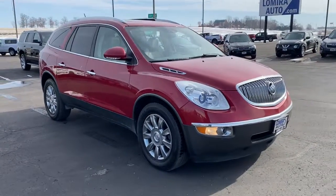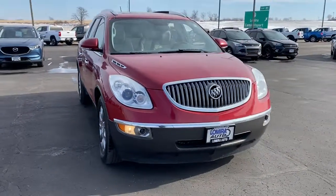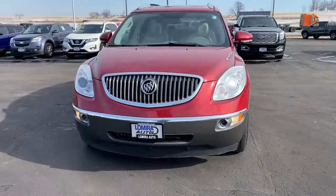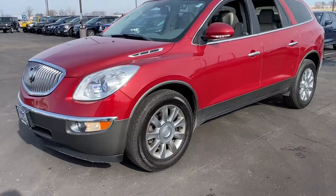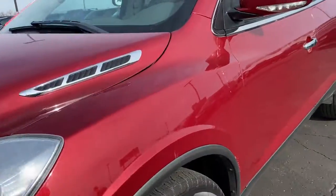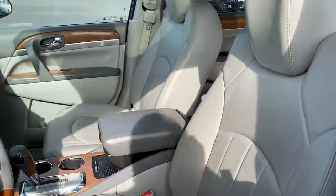You will be amazed by this 2012 Buick Enclave. This vehicle still has fewer than 90,000 miles on the clock, so it won't last long. Escape to the refined security of the Enclave, your spacious, comfortable oasis in a busy world.